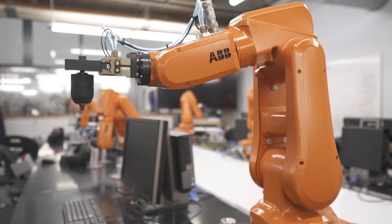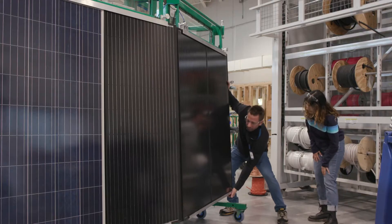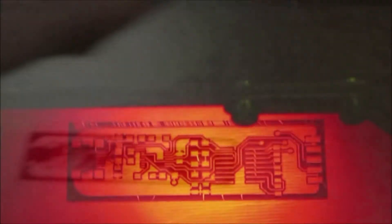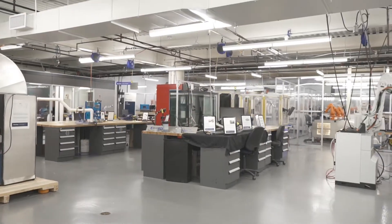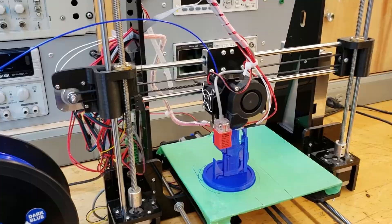CAD labs, robotics and PLC labs, CNC machining, and green energy labs with solar panels and geothermal trainers provide some of the most leading-edge technologies to learn on. Plus, you'll have access to the renowned Centre for Advanced Manufacturing and Design Technologies and all of its state-of-the-art resources.